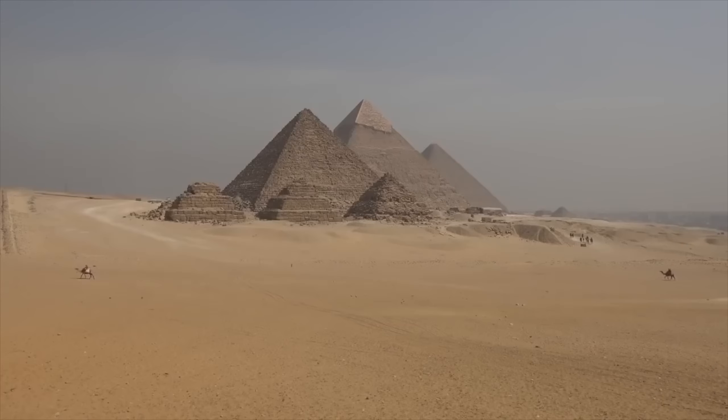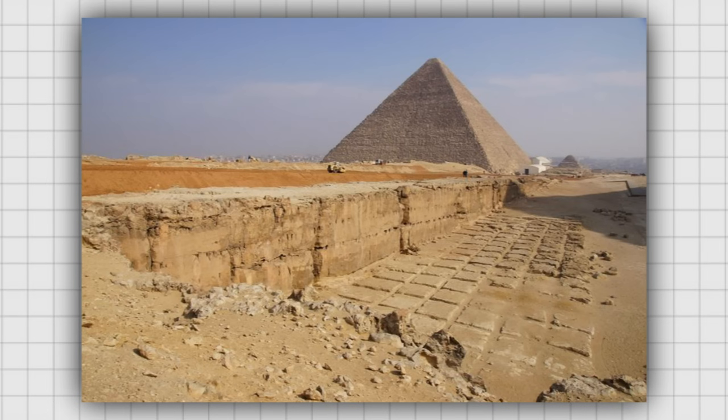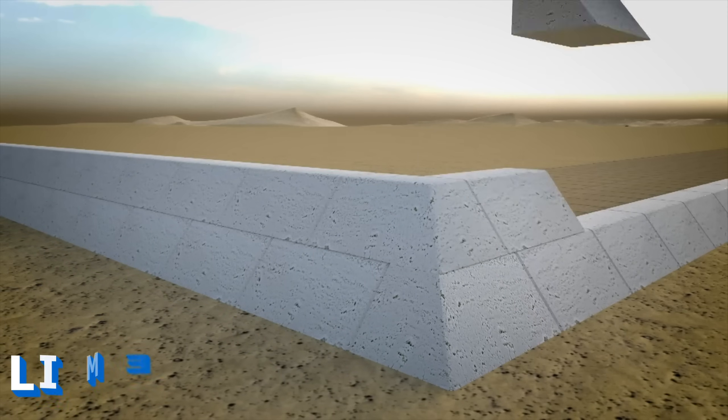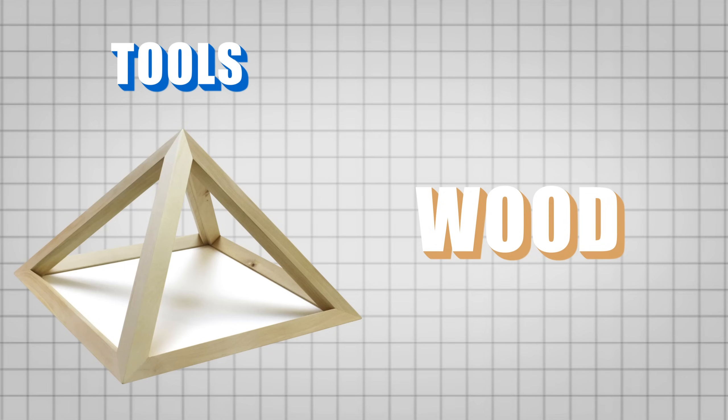The construction of the pyramids began with the extraction of stone blocks, mainly limestone. These blocks were extracted from nearby quarries, and it has been discovered that the main material used for construction was limestone, whether squared or uncut. Additionally, wood was used — probably for tools and possibly to create temporary structures that aided in the construction process.